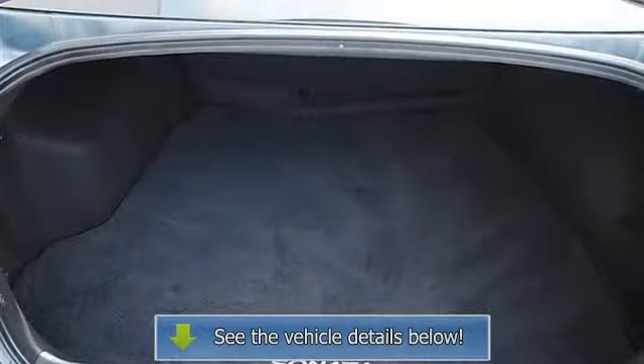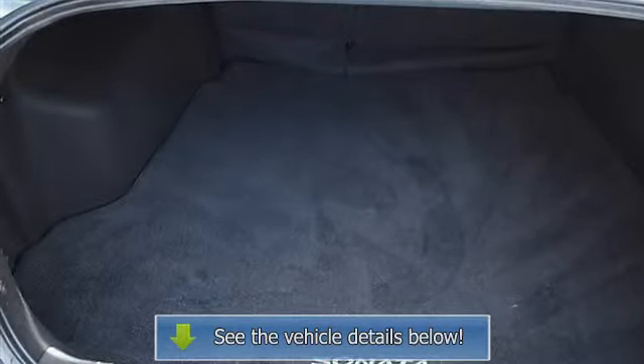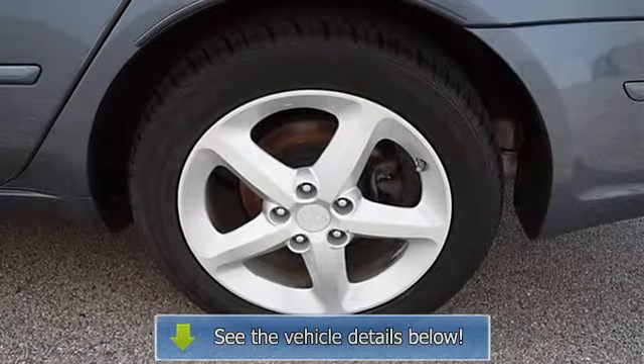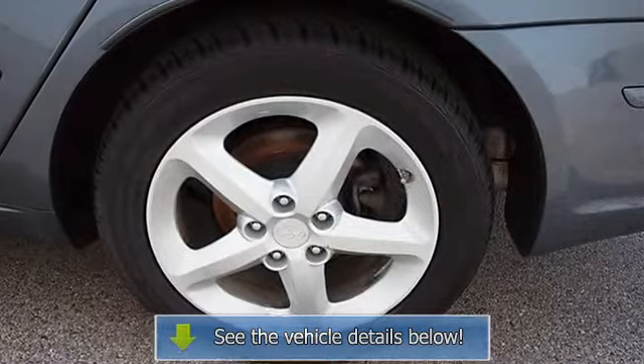Remote trunk release, cruise control, AC, rear seat heat ducts, rear defrost, driver vanity mirror, passenger vanity mirror, driver illuminated vanity mirror.